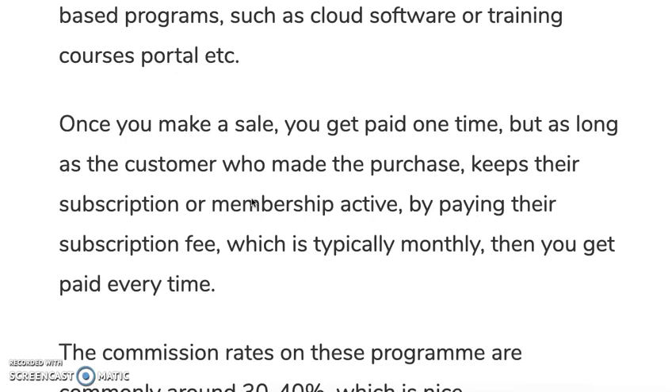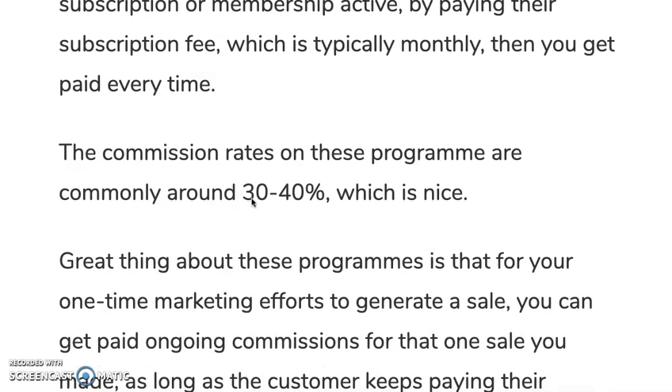But as long as the customer who made that purchase keeps their subscription or membership active by paying their subscription fee, you get paid at the same time every time they keep on paying — which is typically monthly or even annually. The commission rates on these types of programs are commonly around 30 to 40 percent.